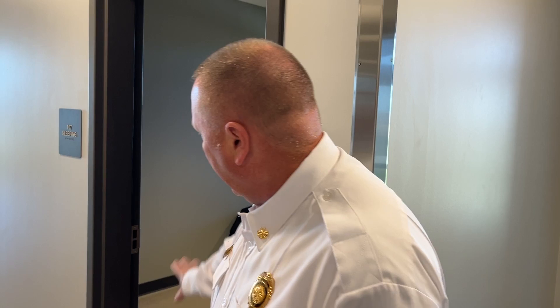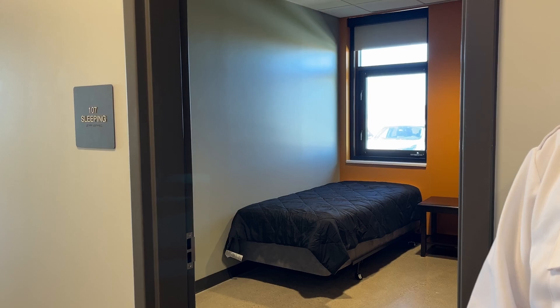We've got bedrooms. We work 24-hour shifts, so all the crews are here — they start at 7:30 in the morning and work until 7:30 the following morning. They can sleep if there are no runs in the evening or at night. Each bedroom has lockers and a TV so they can go in there and unwind.